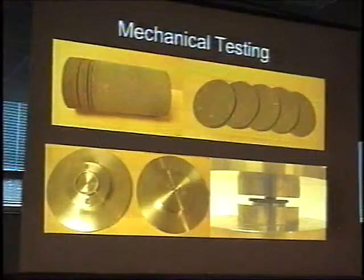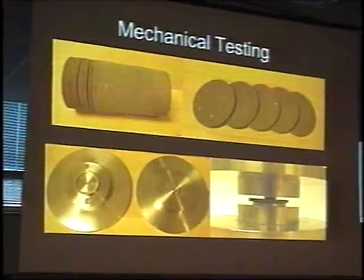One of the reasons we like to use this test is that you get a lot of samples out of one piece of stone. In addition, if you're looking at evaluating treatments done in the field, you can take a core drill through the external wall and look at the depth of penetration and the change in properties with depth over time.